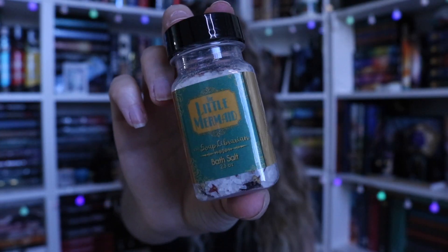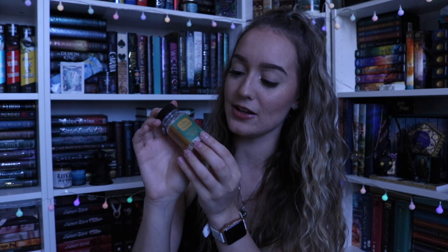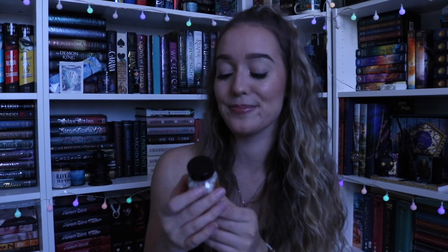We have some bath salts by The Soap Librarian, and it's The Little Mermaid. It doesn't say what it smells like, but it has salt, chamomile, lemongrass, orange peel, lavender, rose hibiscus, and fragrance oil. Let's sniff it. It's very light and sweet — not a vanilla sweet, more of a fruity sweetness. It smells kind of like a creamsicle, actually. I have no idea exactly what it smells like, but I do like it. It smells so pleasant. I kind of prefer bath salts over bath bombs — it's a multi-use item and less chance of getting damaged in shipping. I'm definitely going to take a bath soon and use this and be my best Little Mermaid self.